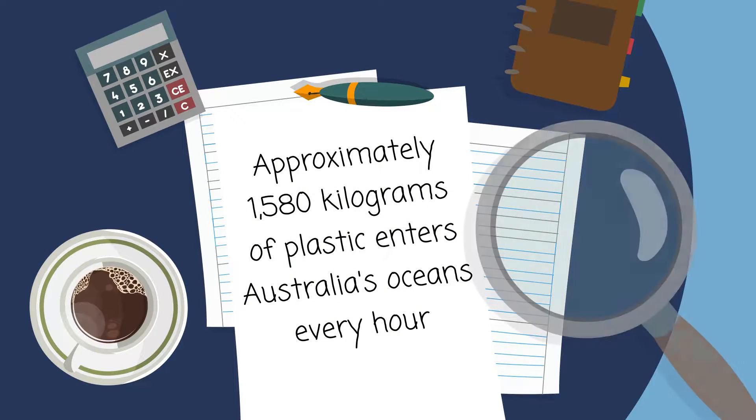According to CSIRO, approximately 1,580 kilograms of plastic enters Australia's oceans every hour.